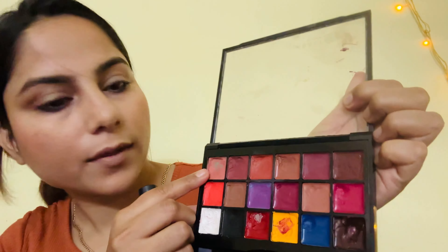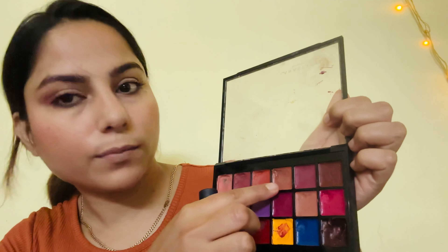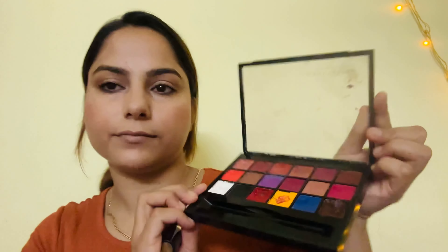After applying mascara, I use my finger to press the lashes and remove excess product so that when I apply it, it looks natural. These are the tips I like to use. The natural shades I have are light peach, light brown, red, and dark brown.